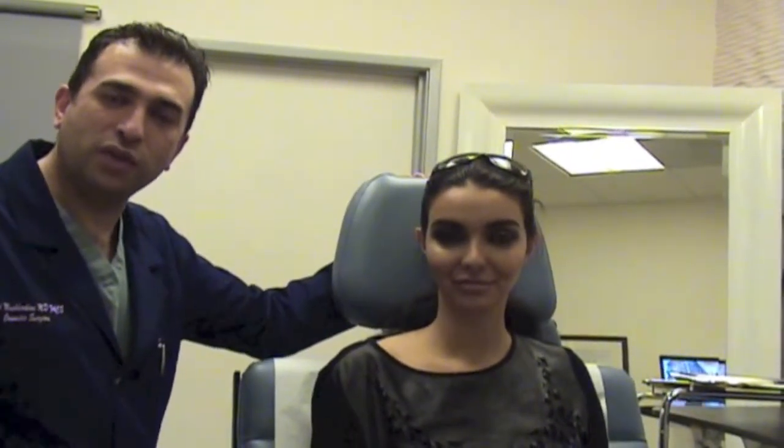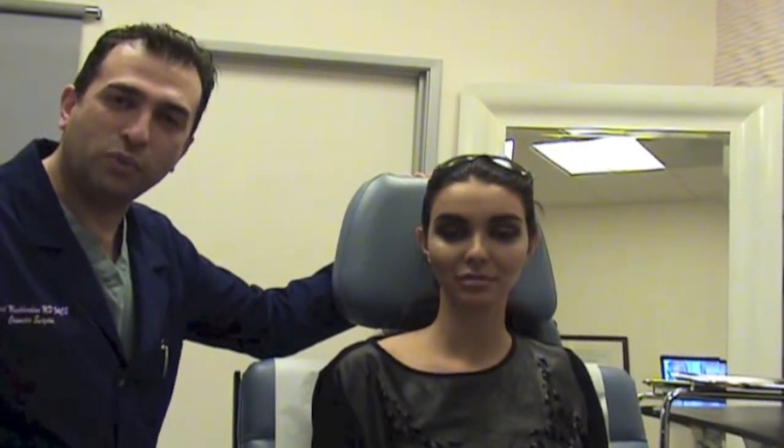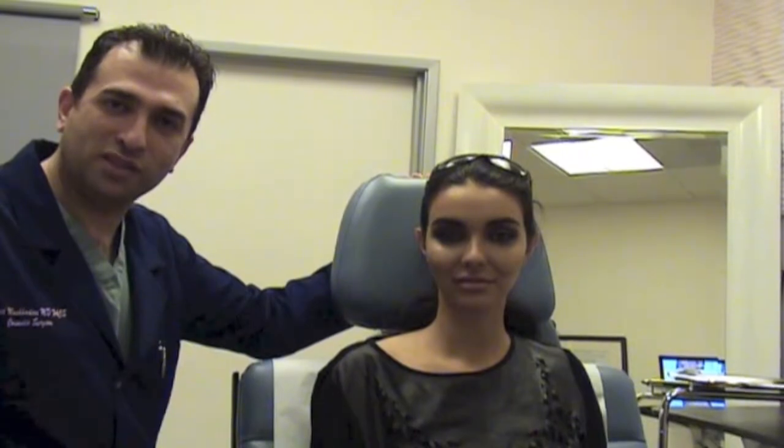Again, if you have any questions, please call our office at 310-652-4500, or you can visit our website at Rodeo Surgical Art. Our friendly staff is here to help you out and answer any questions. Thank you for watching.